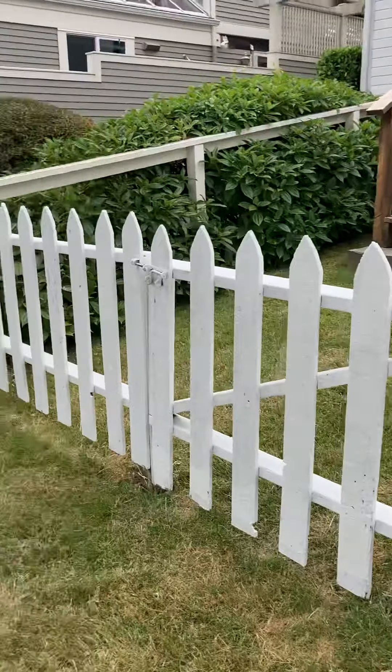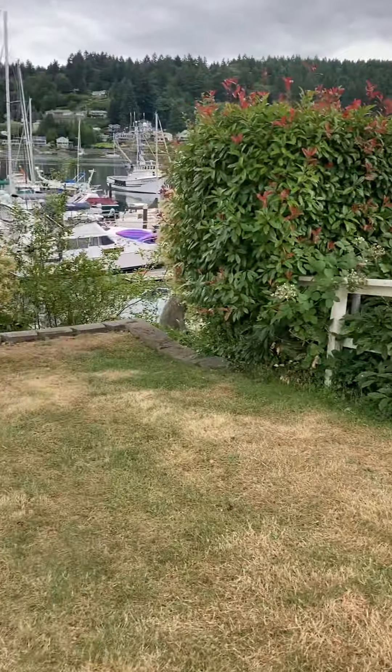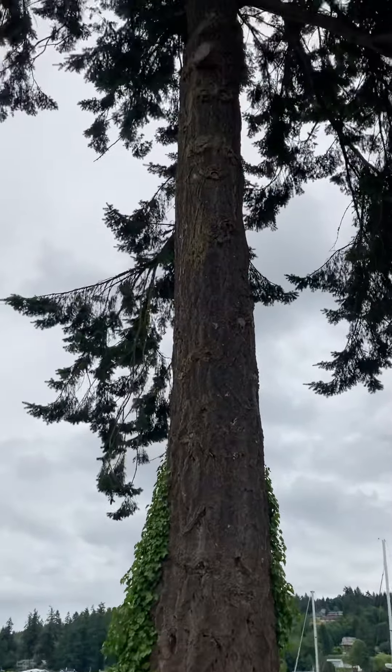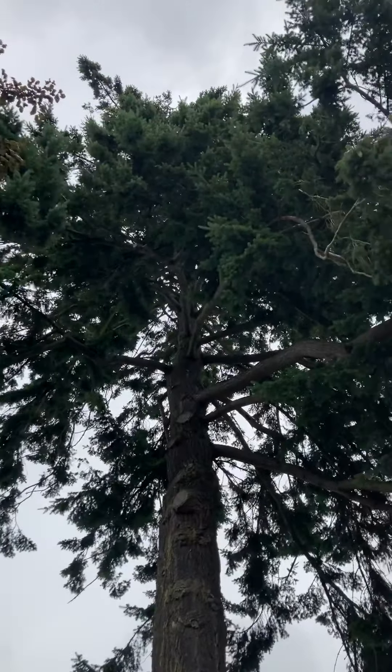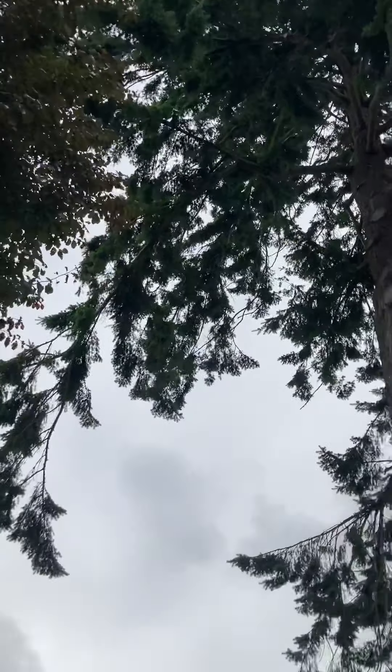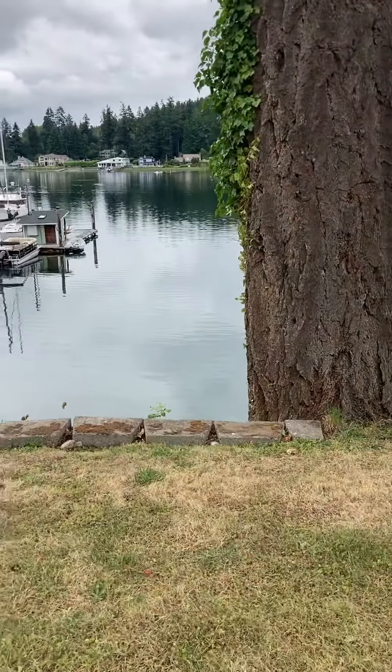There's the back, and now let's pass the ancient tree — give you a little glimpse of that. Sometimes eagles nest at the top. It's quite tall; it's the tallest tree in the harbor.